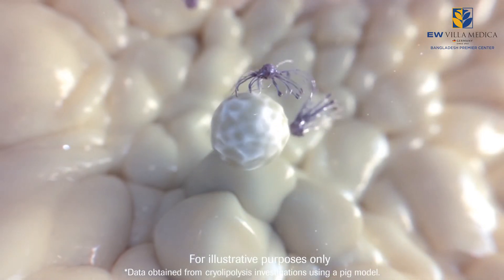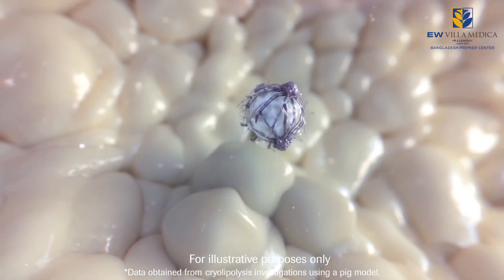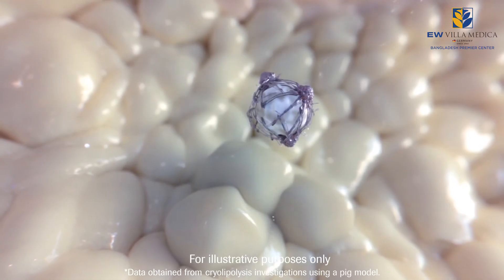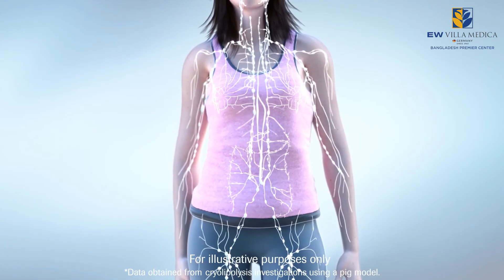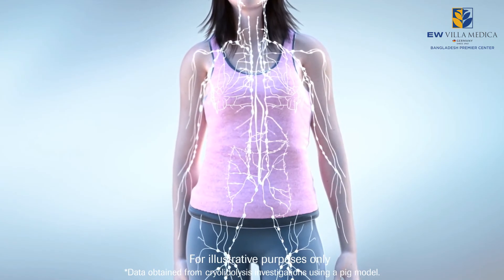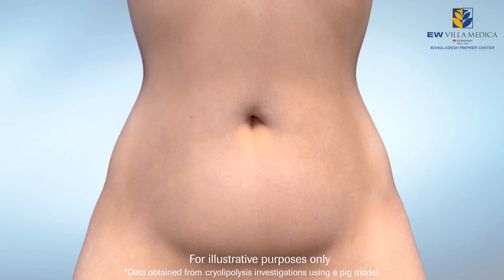The body's immune system naturally processes the apoptotic cells, which are removed through an inflammatory clearing process. In the following two to three months, a natural inflammatory process removes fat cells, resulting in fat layer reduction.